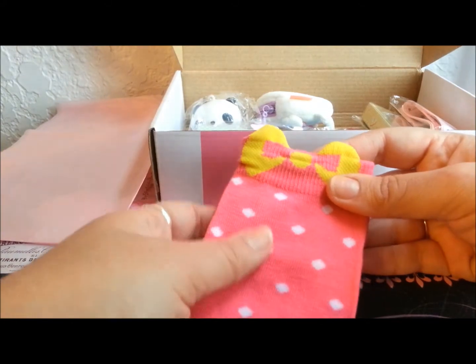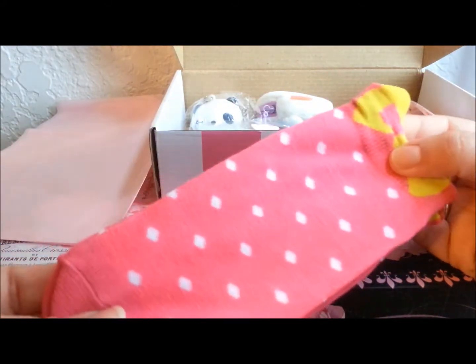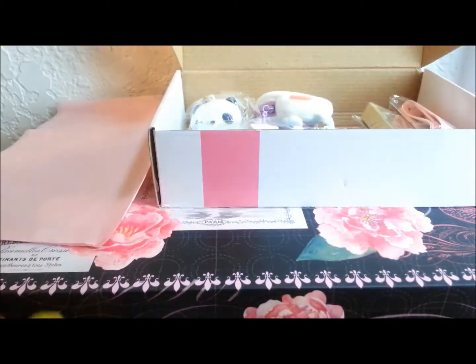Oh my goodness, these are like these cute little socks with little bows on them! Oh my gosh, I have big feet though, I don't know if these are gonna fit me. I hope they do because they're so cute.